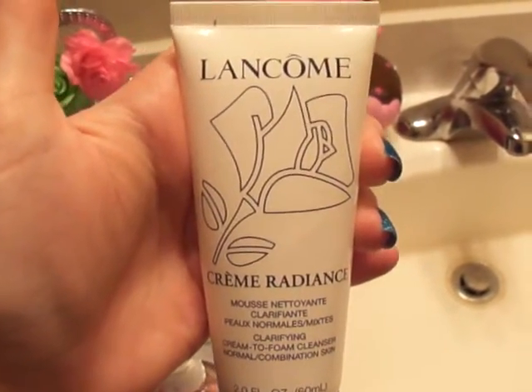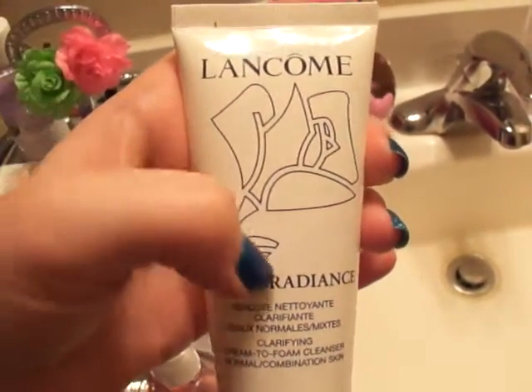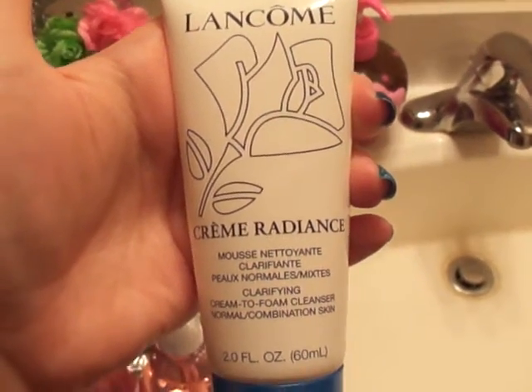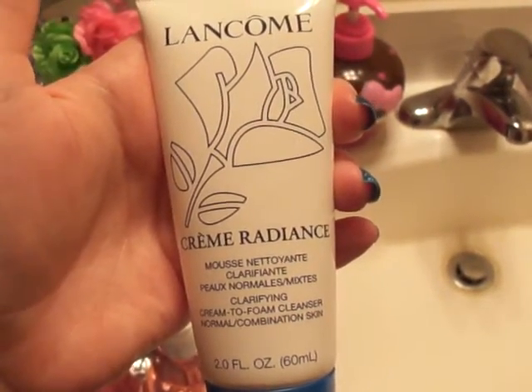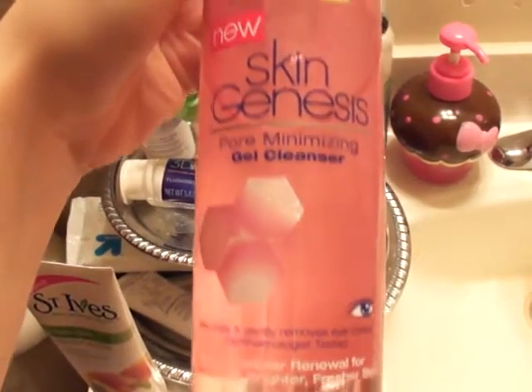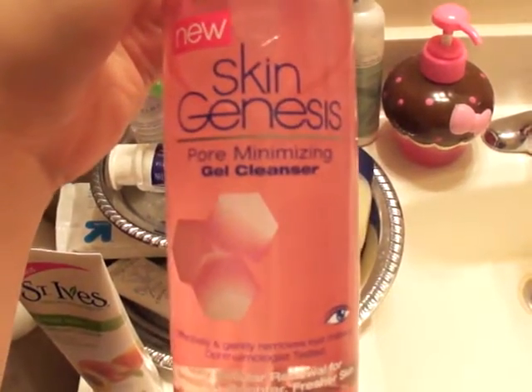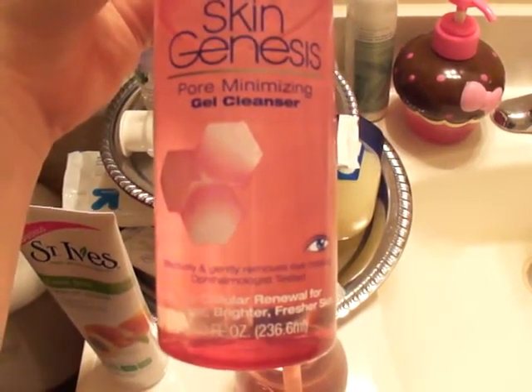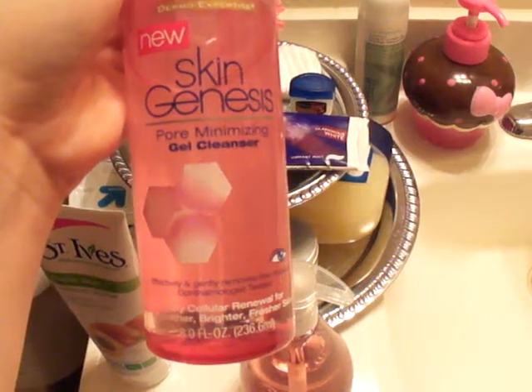If I'm looking for a more moisturizing cleanser, I use this one by Lancôme that my mom gave me. It's their Cream Radiance — a cream-to-foam cleanser that's super thick and turns into a foam when you add water. If I feel super dry I'll use that. If my pores seem large I switch to this L'Oréal Skin Genesis pore minimizing gel cleanser, which I originally saw on a YouTube video and was really excited to try.